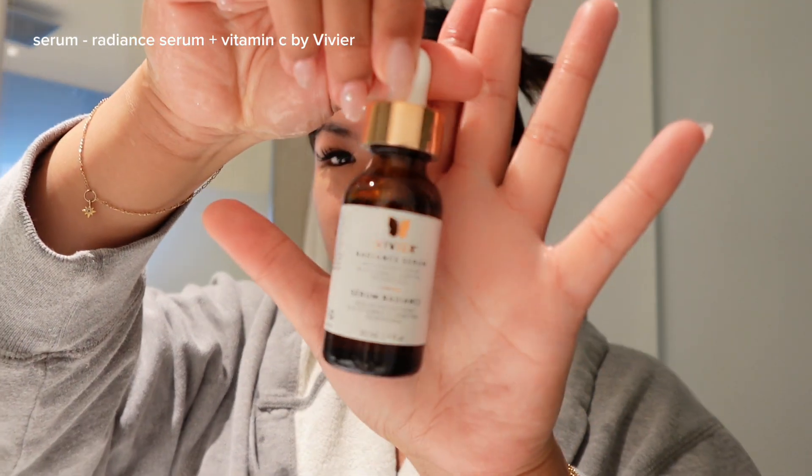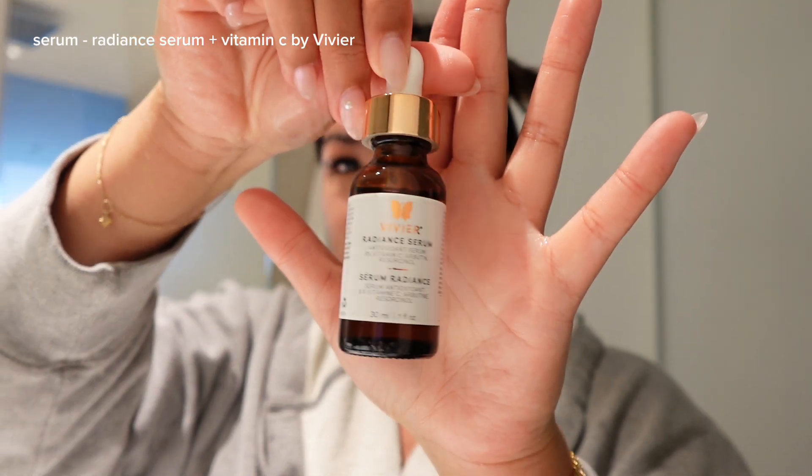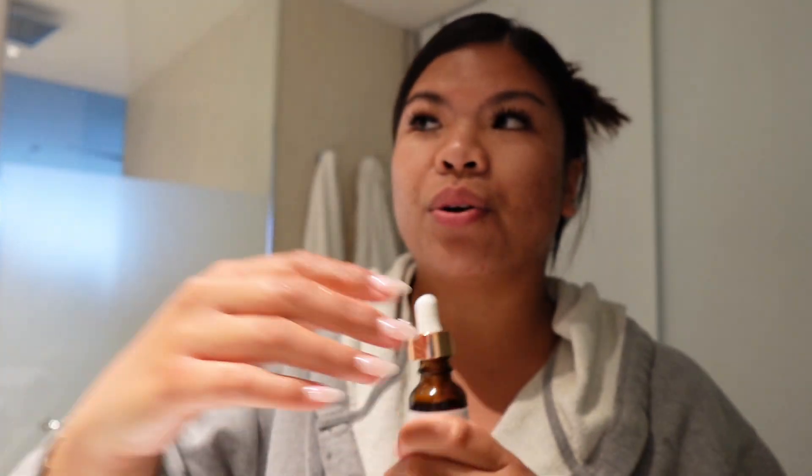Next up in my morning routine, I've been using the Vivier Radiant Serum. I love this one because it makes my skin feel so soft and very brightening, which I really love. It's such a good combination with the sun here — it's been so humid and I love how it makes my skin feel so smooth and less pigmented.